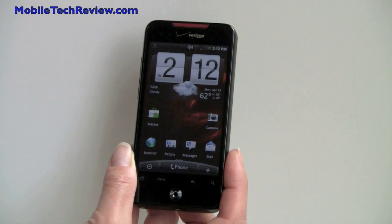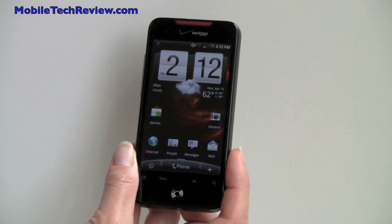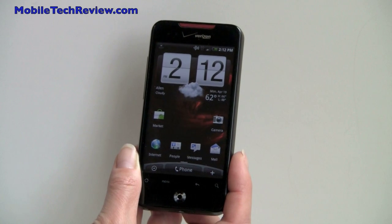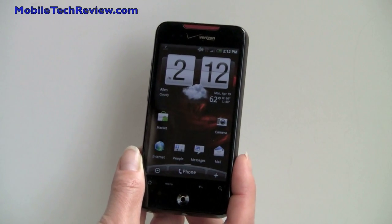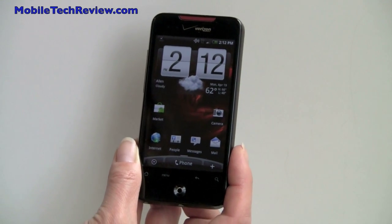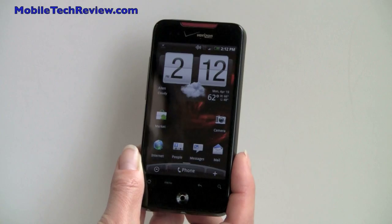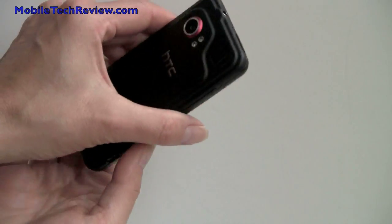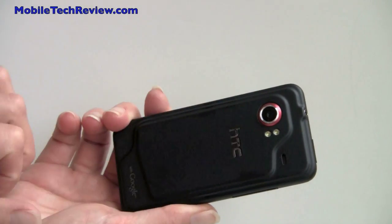This is Lisa from Mobile Tech Review, and this is the HTC Droid Incredible for Verizon. This is Verizon's latest Android Super Phone, and it certainly competes well with the still non-existent Nexus One for Verizon. It has a 1 GHz Snapdragon processor, 8 GB of storage, and an 8 megapixel camera with autofocus and dual LED flash on the back.